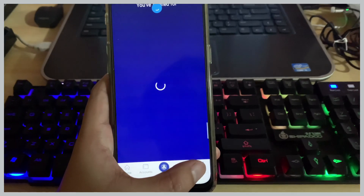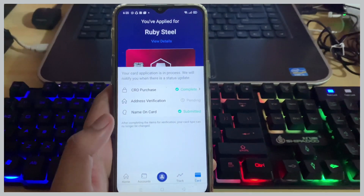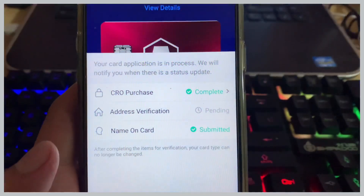To see your card application status, go to Card — here it will show you the status of your application.